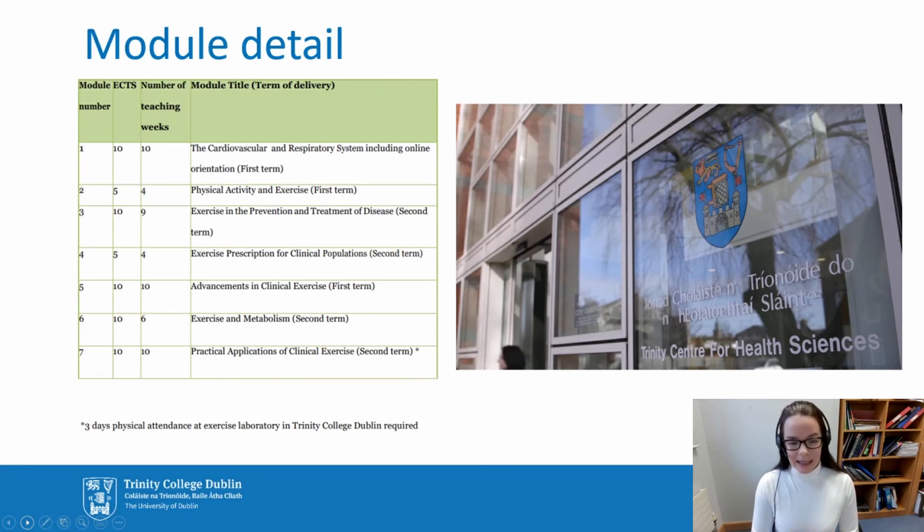Each additional module is weighted with 10 credits. There's advancements in clinical exercise, which includes research methods, some statistics, and you're required to complete a literature review in an area of interest to you, with several one-to-one meetings with your academic to guide you through that process. The second additional module is exercise and metabolism. And finally, practical applications of clinical exercise, which encompasses the practical seminars and the face-to-face assessment.